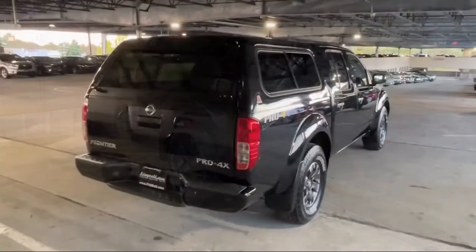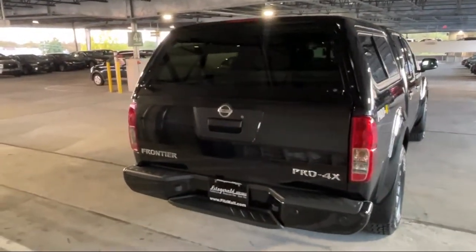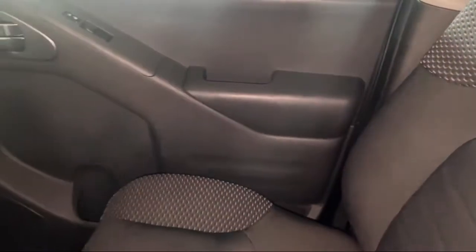It also features a folding split rear seat, wireless Bluetooth data link, electronic messaging assistance with read function, ventilated disc front brakes, and has less than 65,000 miles on the odometer.